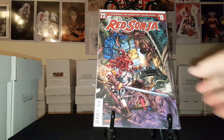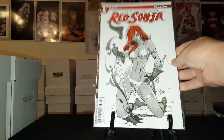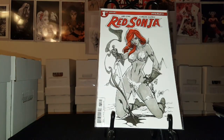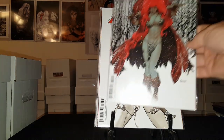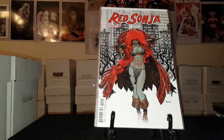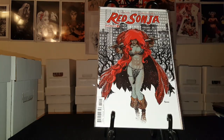Now here is what I think is her most current run — don't quote me on that. There's issue zero, a J. Scott Campbell cover for number one, J. Scott Campbell for number two, and issue number three. That's all I have of that run.